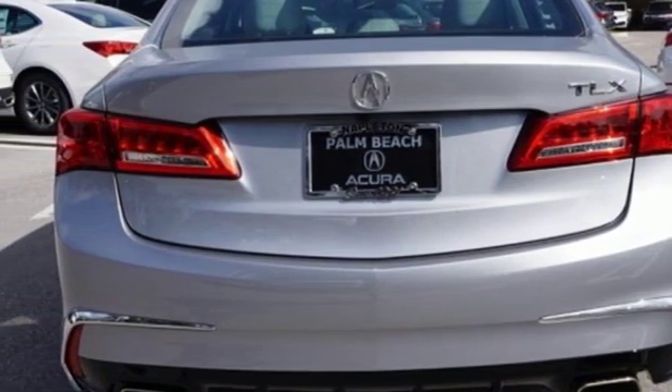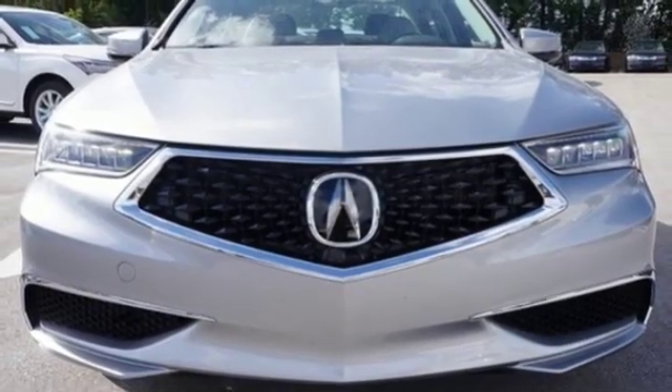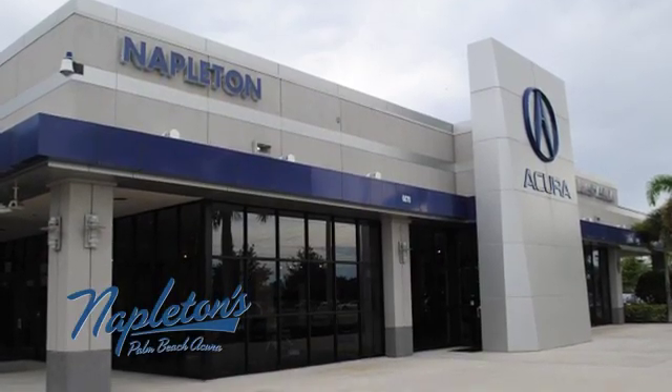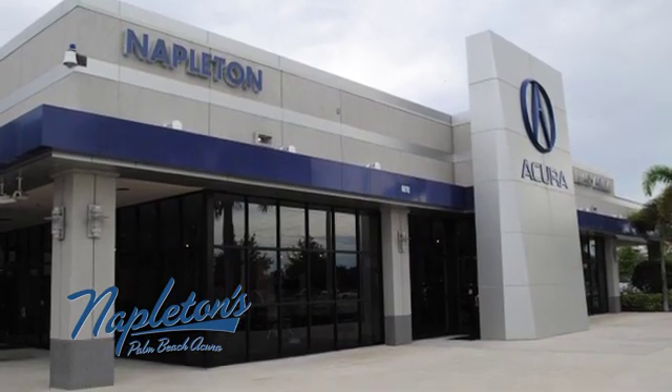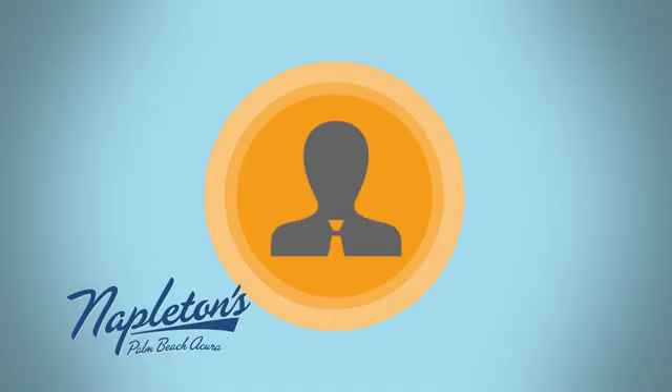At Acura, we manufacture exhilaration so you don't have to. See it for yourself when you take it for a test drive. It's easy to see why Napleton's Palm Beach Acura is your trusted source for Acura vehicles. Call, click, or stop in today.